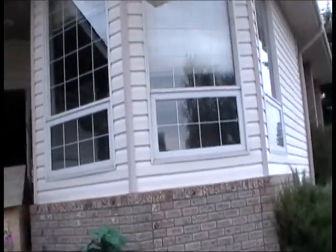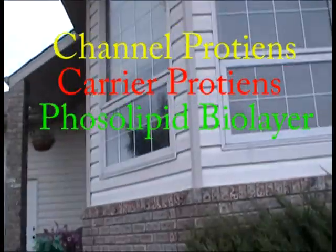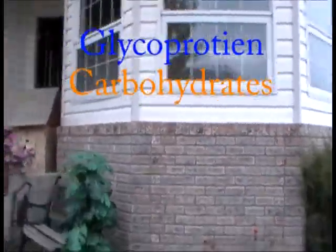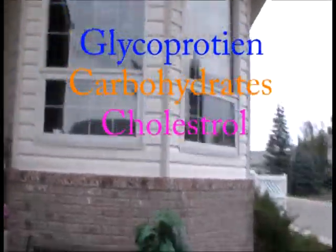This is the outside of the cell membrane. It has channel proteins, carrier proteins, the phospholipid bilayer — which you're currently looking at — as well as glycoproteins and carbohydrates. And inside: cholesterol for increased fluidity. What a great structure! This is the cell membrane — this keeps all the hooligans and viruses out of the cell.